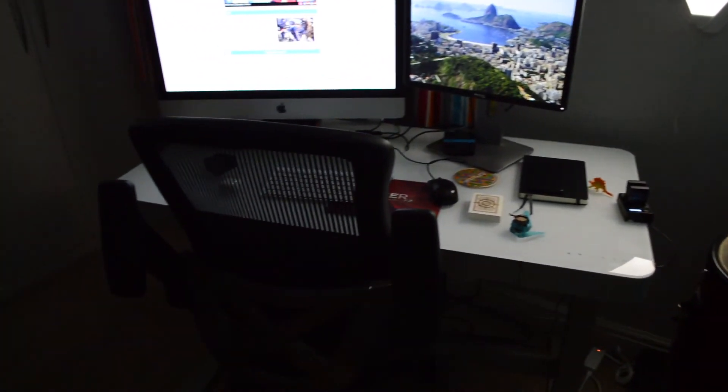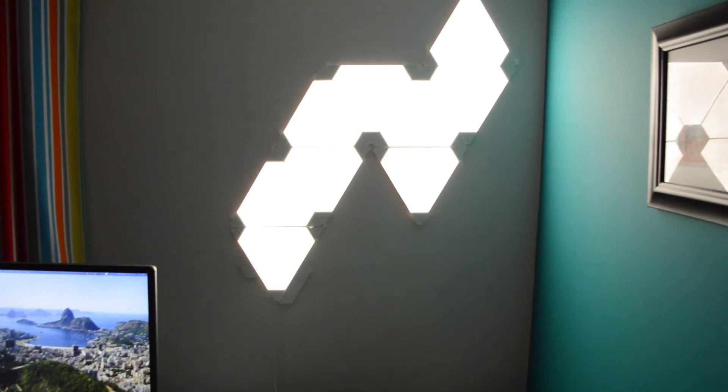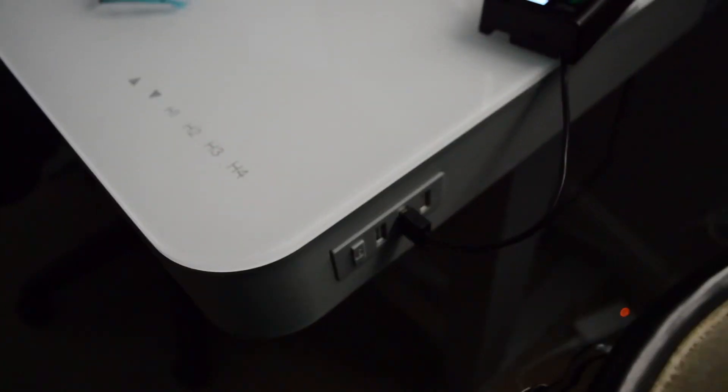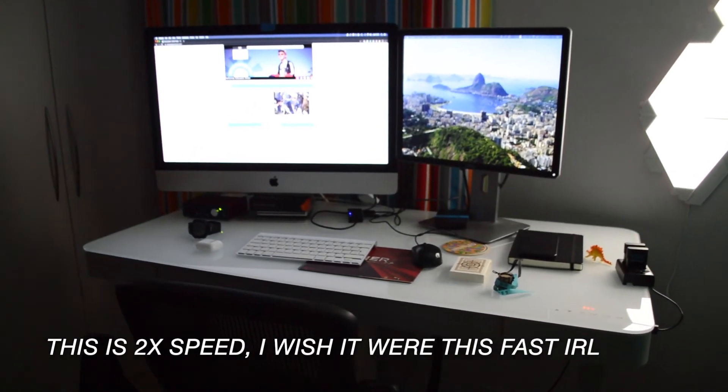The desk area is where I spend pretty much all of my time — I only really leave to eat, clean myself, and sleep. It's a sit-stand desk I got a couple of years ago from Costco, which makes life a hundred times easier when recording instruments. If you're recording instruments at home and you can get a sit-stand desk, I highly recommend it. The desk has three USB ports built into the side, so any charging I need just comes out of the desk.